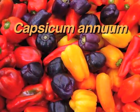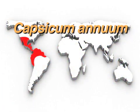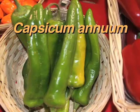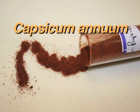Capsicum annuum is the most important and commonly grown species and is from Central America. It includes sweet, bell, and banana peppers, jalapeños, pimentos, cayenne, and paprika.